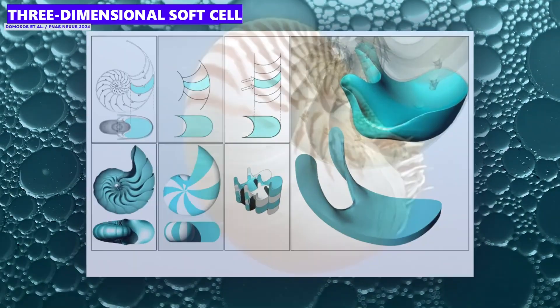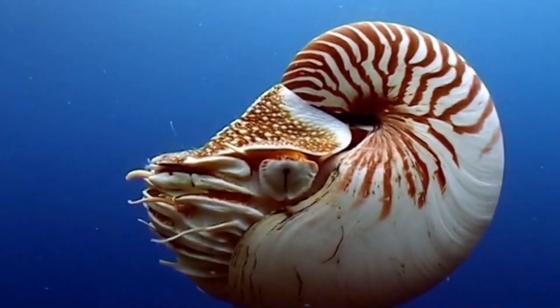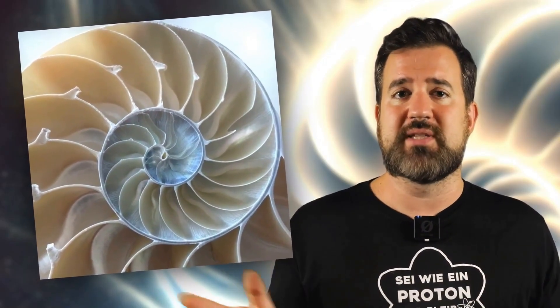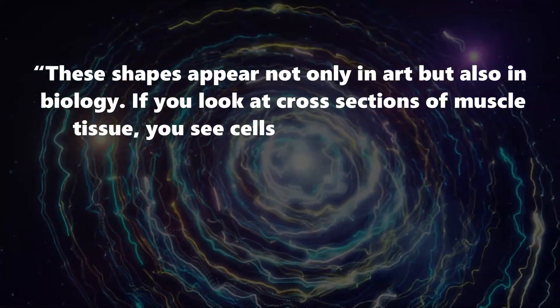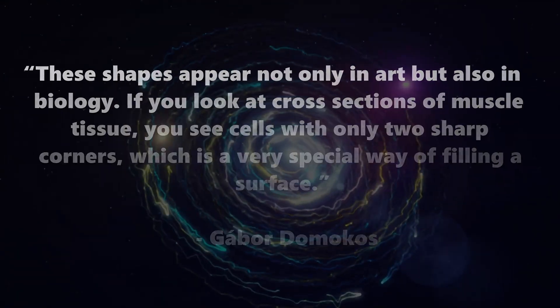The absolute superstar among three-dimensional soft cells is the chamber of a nautilus shell. These beautiful sea creatures build their shells in a perfect soft cell shape, and not only that — the shape is so perfect that it can be described mathematically exactly. Gabor Domokos from the Technical University of Budapest explains that these forms appear not only in art, but also in biology. If you look at cross-sections of muscle tissue, you can see cells with only two sharp corners, which is a very special type of surface filling.